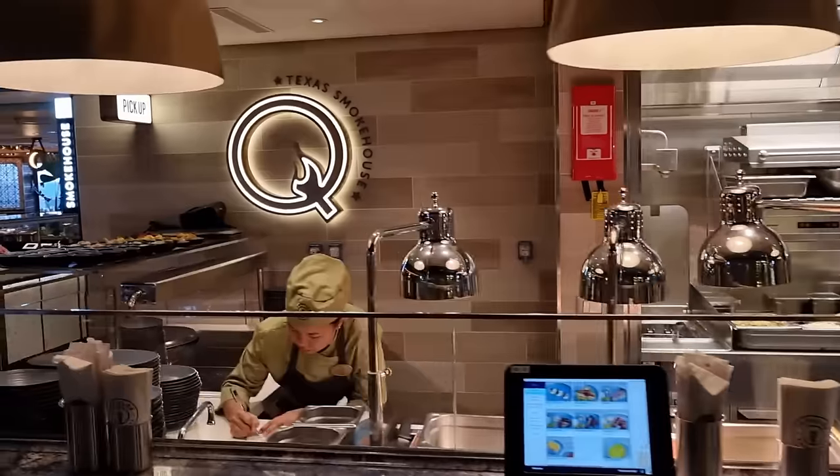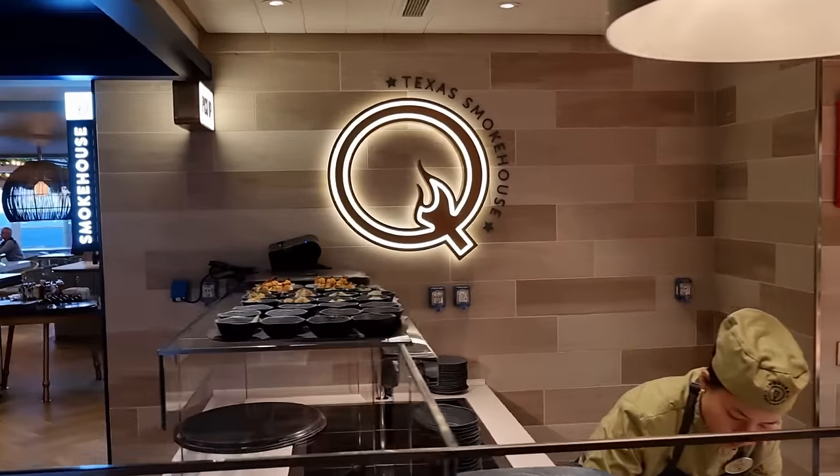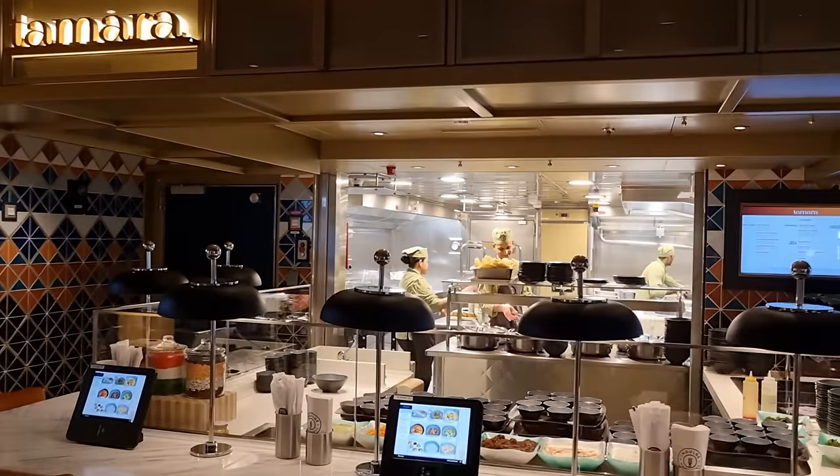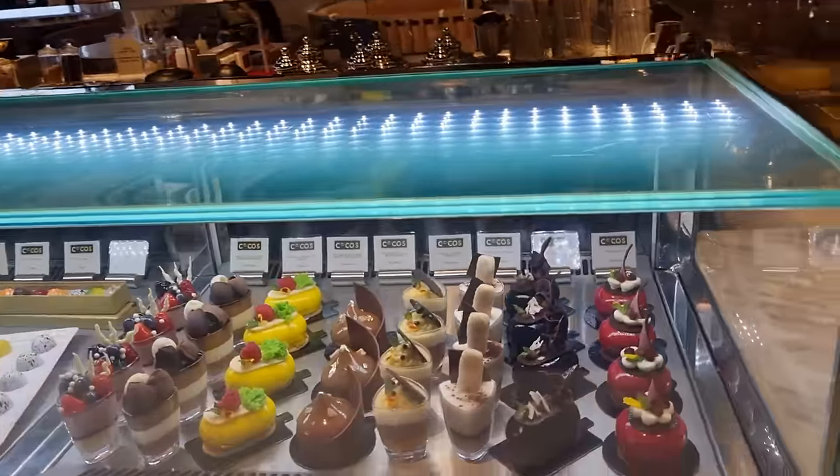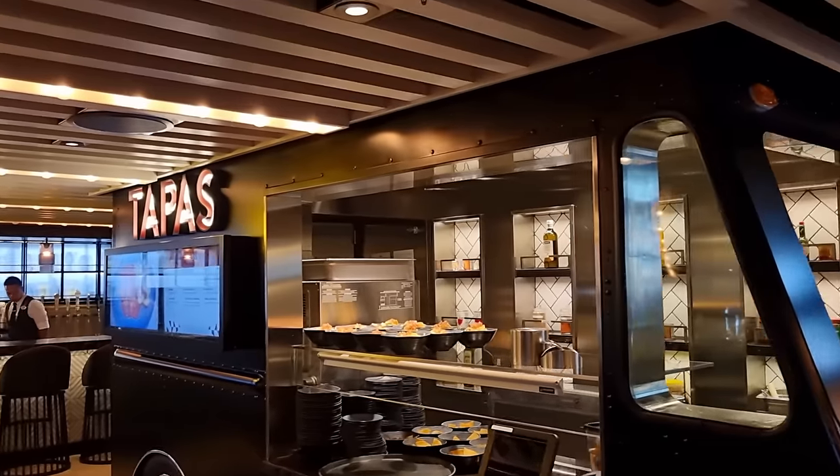All these specialty restaurants are also part of your Free at Sea package — so that's one or two free specialty restaurants included. We've started on Deck 8 now and we're at the Indulge Food Hall. This is another one of your included food areas. We personally think this is a great area of the ship — we've never seen this on any other ship. It's like an order system at your table and they bring it to you.